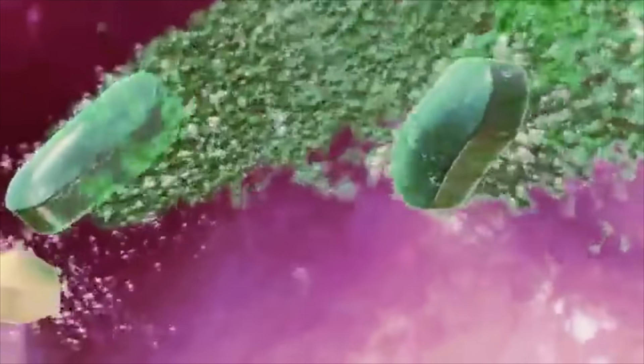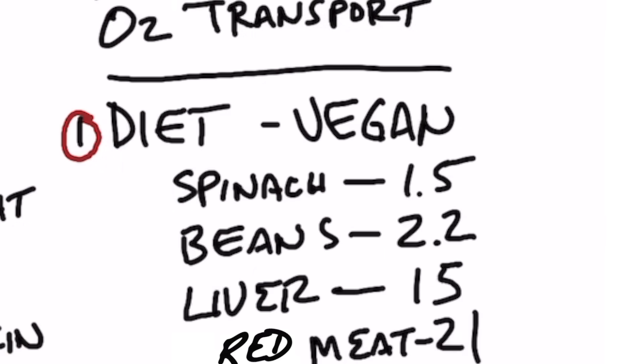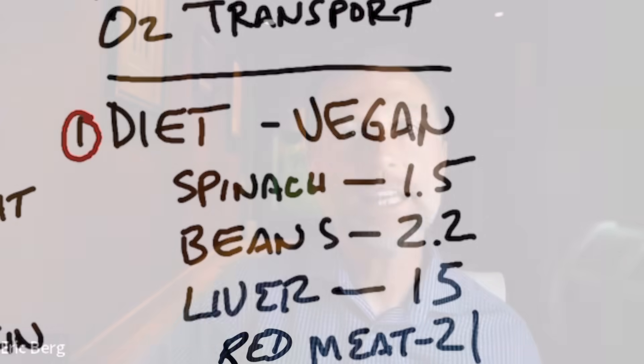So how do you become deficient in iron? One reason is you're not taking in enough iron through your diet. The problem with iron in the diet is there are two forms: heme iron and non-heme iron, and this relates to absorption efficiency. When you consume iron from things like spinach or beans, absorption is much lower — spinach has an absorption rate of about 1.5%, beans about 2.2%. But beef liver is around 15%, and red meat is about 21%. So comparing a non-heme source at roughly 2% to red meat at 21%, there's a vast difference.